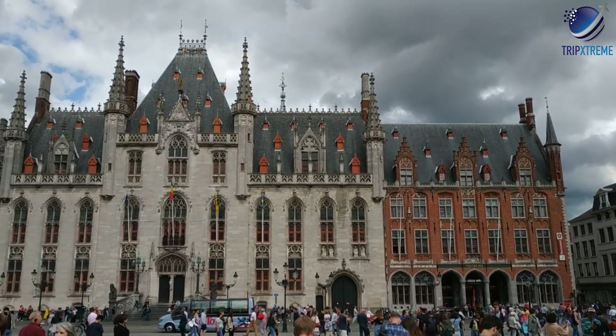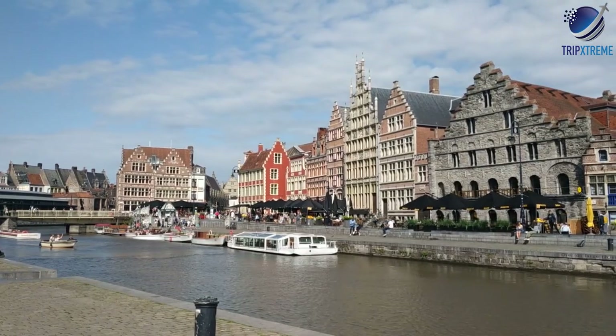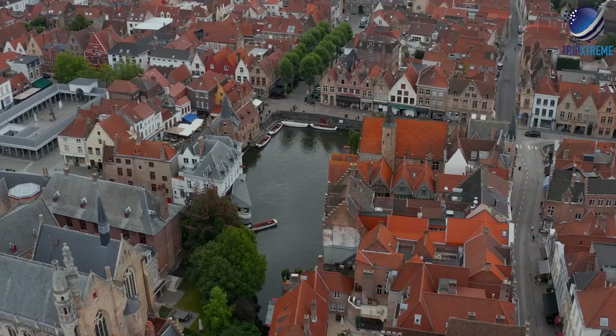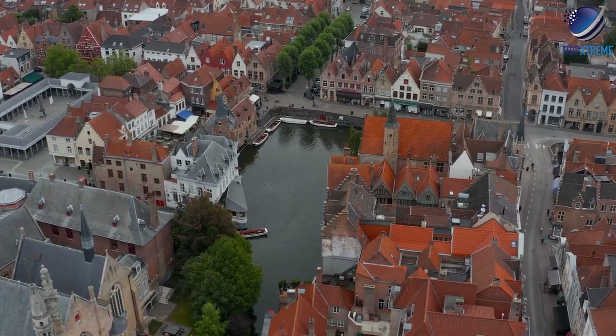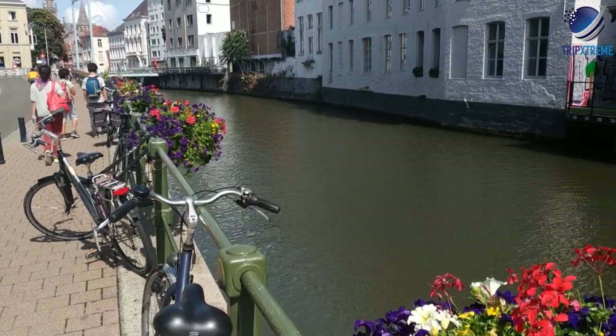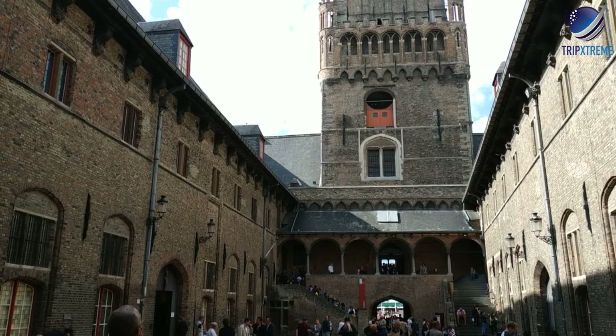Bruges is a major attraction for tourists, with its perfectly preserved medieval streets rimming tranquil canals that lure flocks of travelers each year. Although Bruges is by far Belgium's most popular place to visit, plenty of other towns in the country, particularly Ghent and Mechelen, retain excellent architectural examples from the Middle Ages as well.